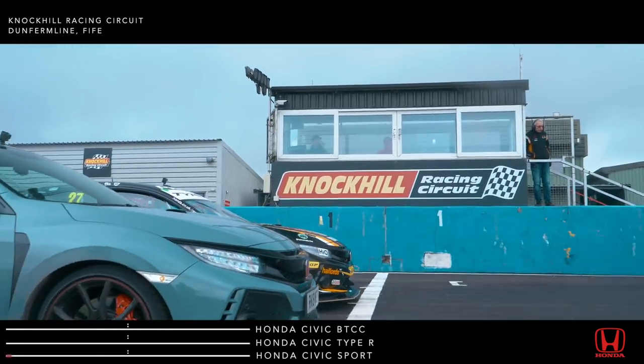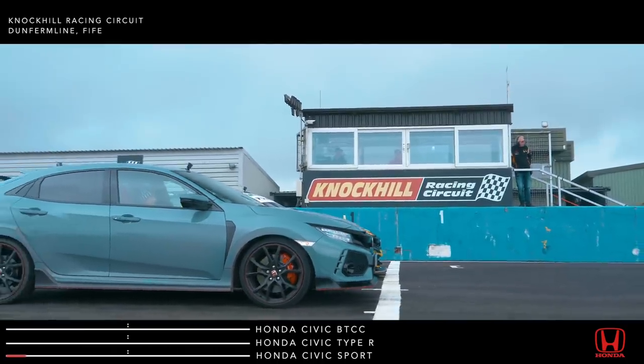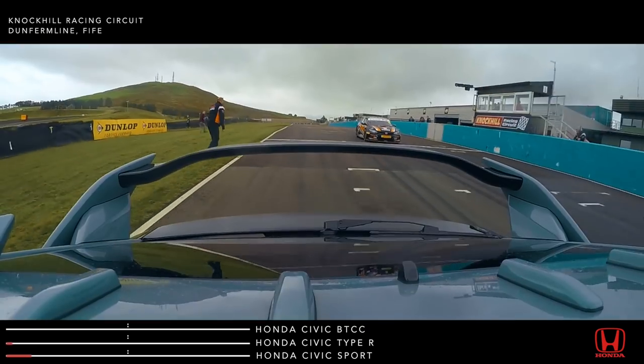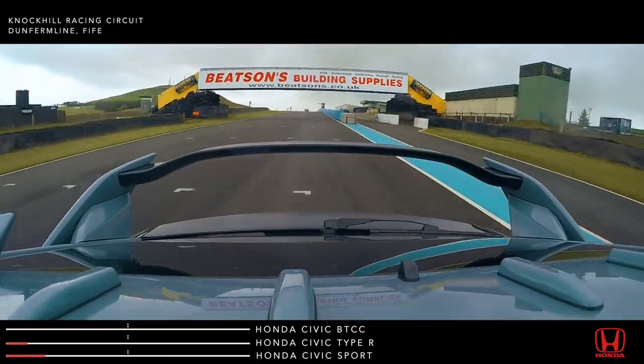Matt Neill is away first in the Civic Sport with its 1.5-litre turbo VTEC engine. Next away, Jess Hawkins in the Civic Type R. With 316 brake horsepower, this award-winning hot hatch is a real pocket rocket.